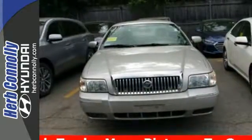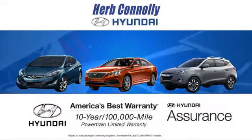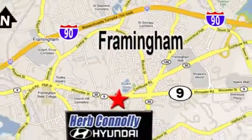Not to mention the always rock solid Mercury build quality. See it for yourself today at Herb Connolly Hyundai, where the customer always comes first. Stop in today — we're conveniently located at 520 Worcester Road in Framingham, Massachusetts.